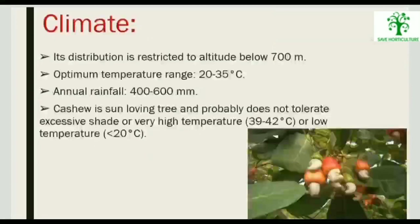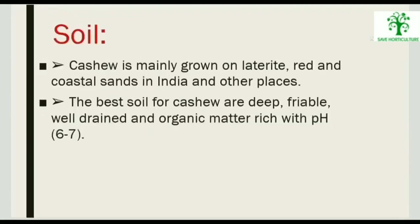Distribution is restricted to altitudes below 700 metres. Optimum temperature range is 20 to 35 degrees Celsius, and annual rainfall should be 400 to 600 mm. Cashew is a sun-loving tree and does not tolerate excessive shade or very high temperatures of 39 to 42 degrees Celsius. Cashew is mainly grown on laterite, red, and coastal sandy soils. The best soils are deep, friable, well-drained, and organic matter-rich with pH 6 to 7.